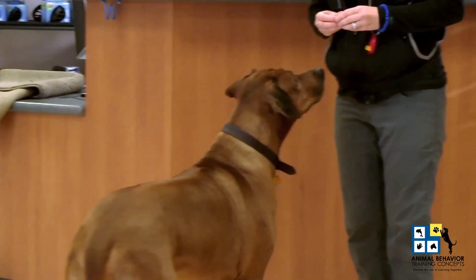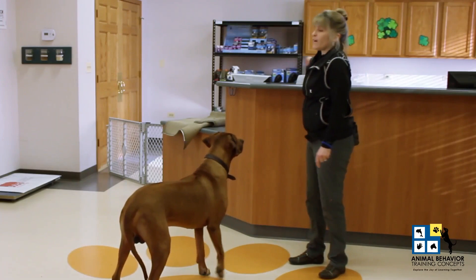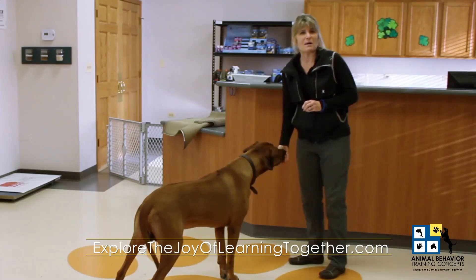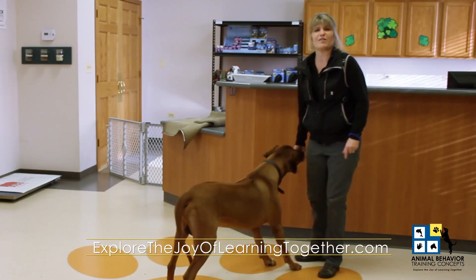Thanks to my buddy for helping out today. If you want to learn more about myself, the previous video, or future videos, you can visit explorejoyoflearningtogether.com. Thank you so much for joining me and Santino — that was the video I captured when he was a puppy. I look forward to hearing how you integrate capturing, stationing, and attention to handler into your training with your animals as well. Take care.